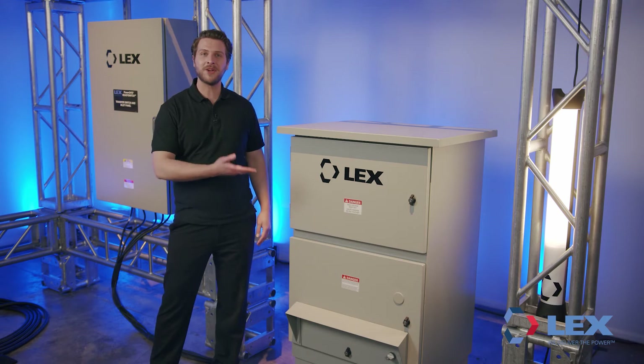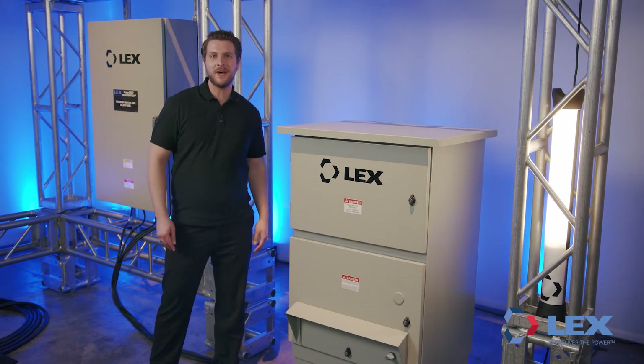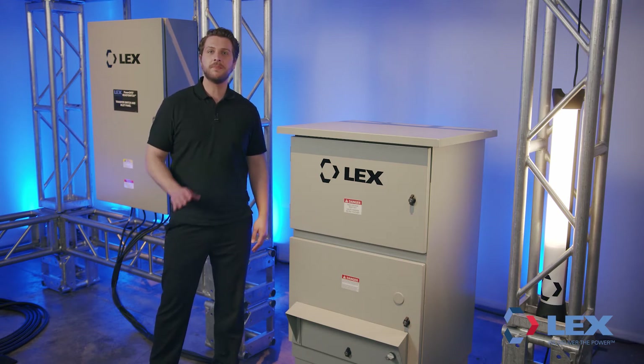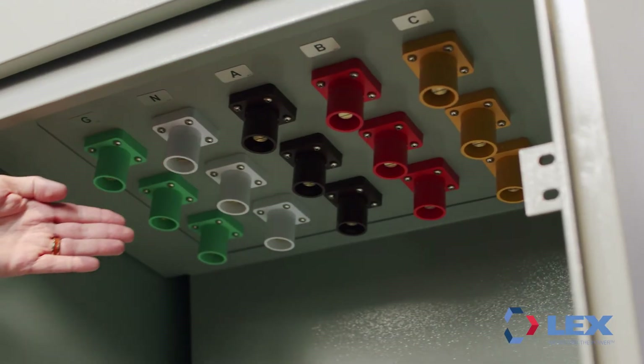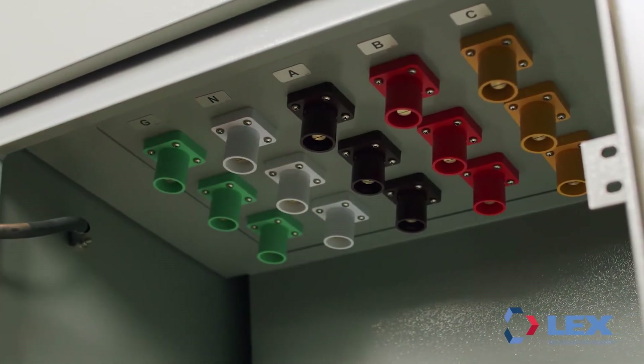PowerGate Input Panels are fully listed to UL 1008 for outdoor use and comply with NEC Article 700, Section 700.3F Test and Maintenance Requirements. While Input Panels allow a facility to accept power,